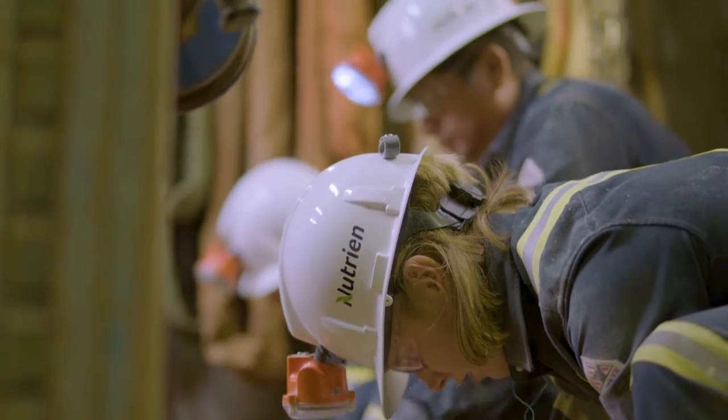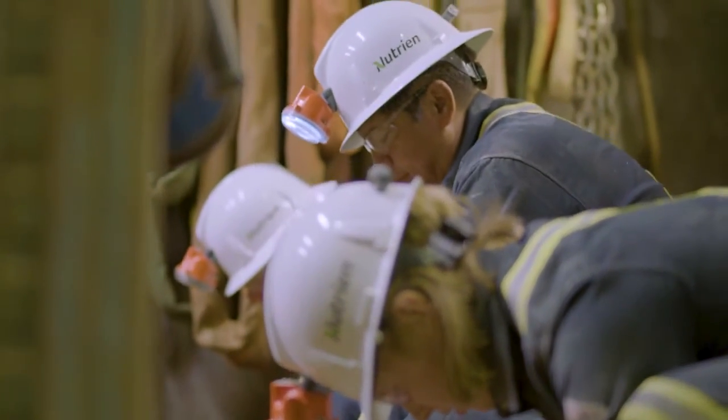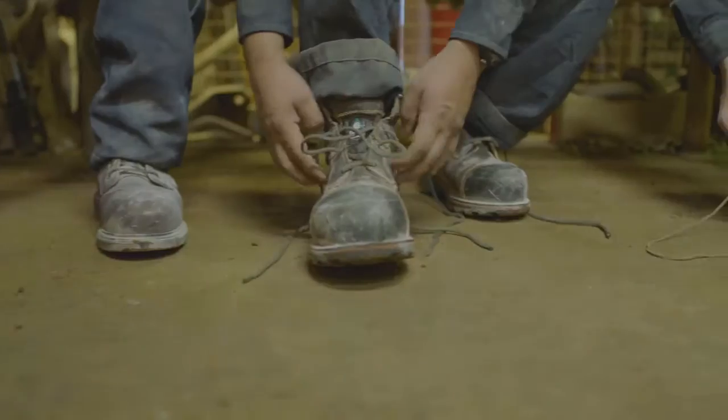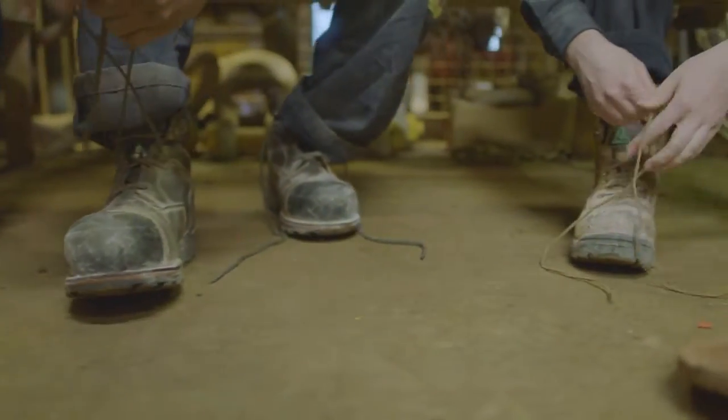Safety is our top priority, and every employee, supplier and visitor to a Nutrien potash operation receives safety training and is required to wear personal protective equipment in all areas of our operation.